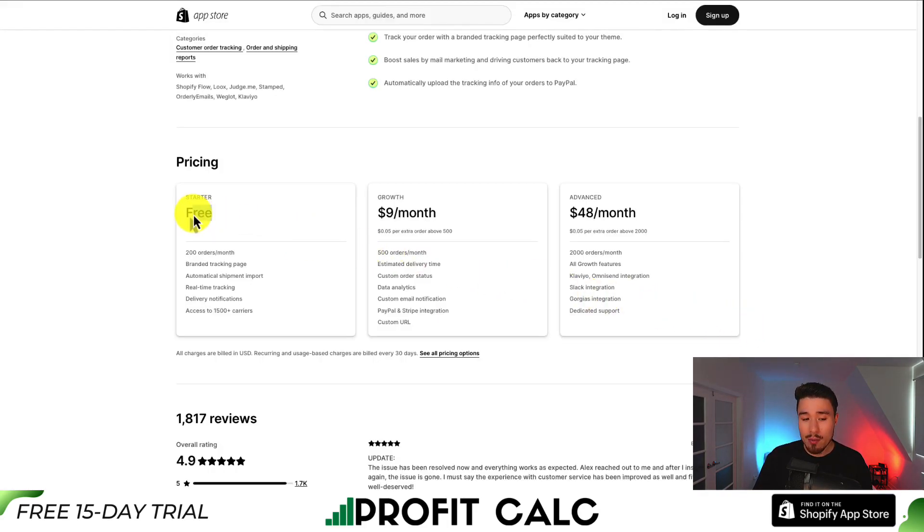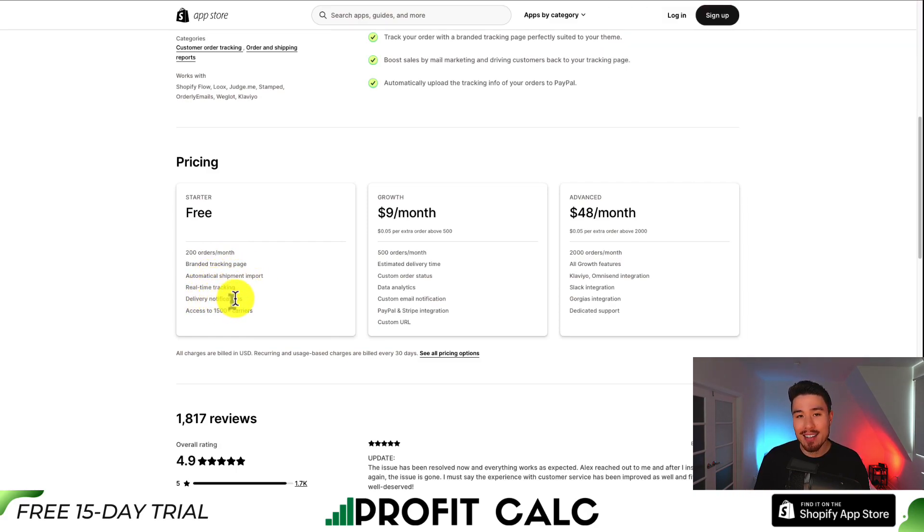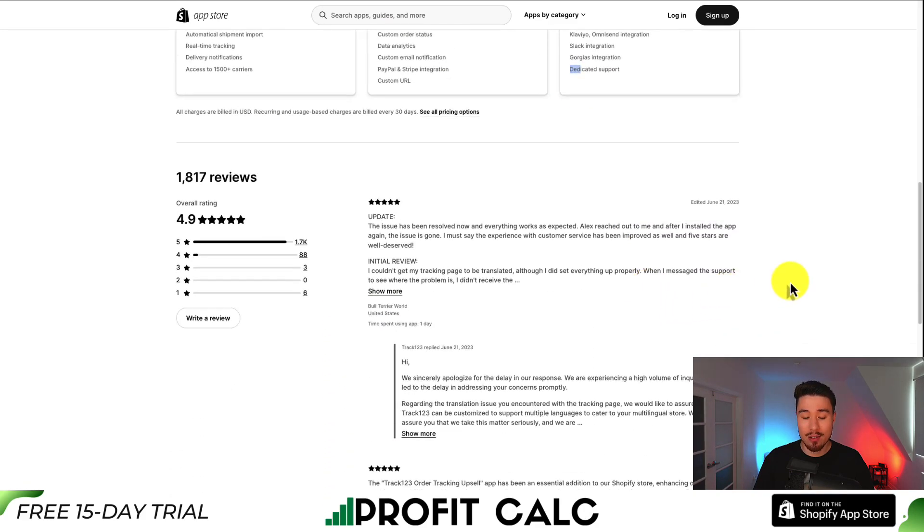In terms of pricing, there is a completely free plan with up to 200 orders per month, where you get a branded tracking page, automatic shipment import, real-time tracking, delivery notifications, and access to 1,500 plus carriers. At $9 a month it's the growth plan — you get 500 orders per month and it's $0.05 extra per order. At $48 a month you get up to 2,000 orders, again at $0.05 extra per order, with more features such as Klaviyo, Slack integration, and dedicated support.